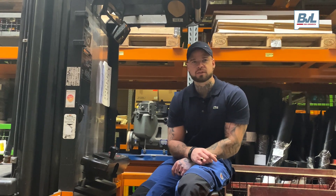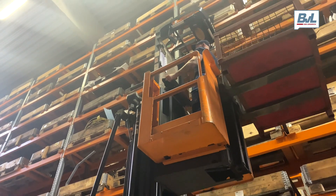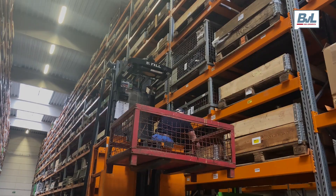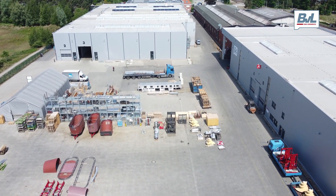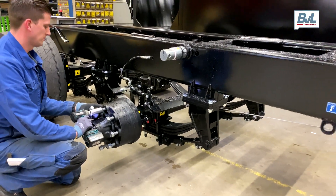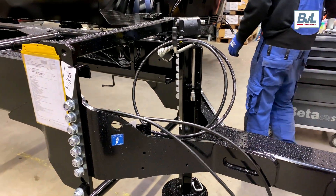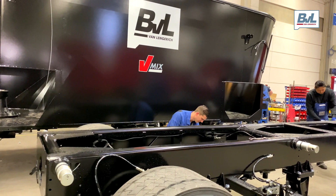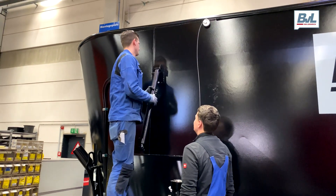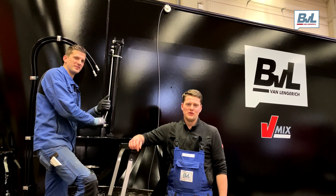I'm putting all your parts together so your vMix plus can be assembled, Mark. I'm attending to your chasers, Mark. I'm assembling your vMix plus, Mark.